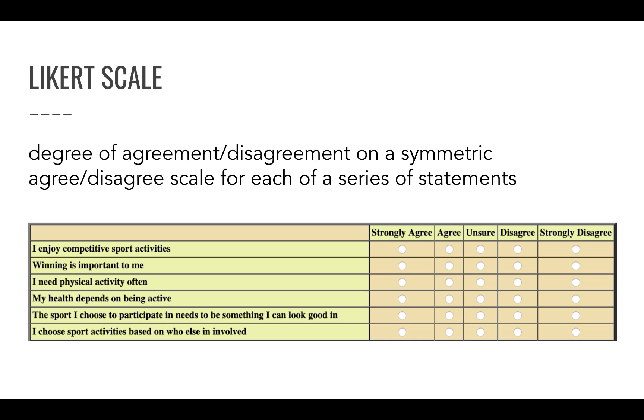Statements are posed in the 'I' format — for example: 'I enjoy competitive sport activities,' 'Winning is important to me,' 'I need physical activity often,' 'My health depends on being active.' Each statement is asked as a statement, not as a question, and respondents indicate to what extent they feel it applies to them — from strongly disagree to strongly agree.